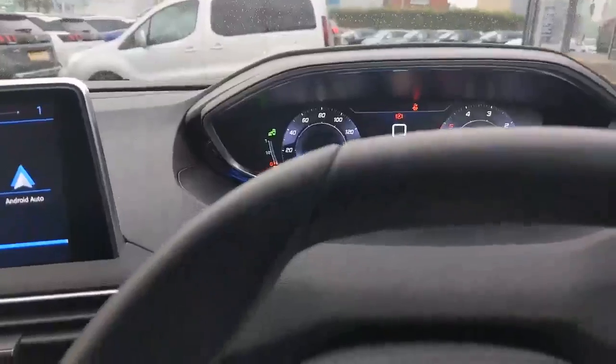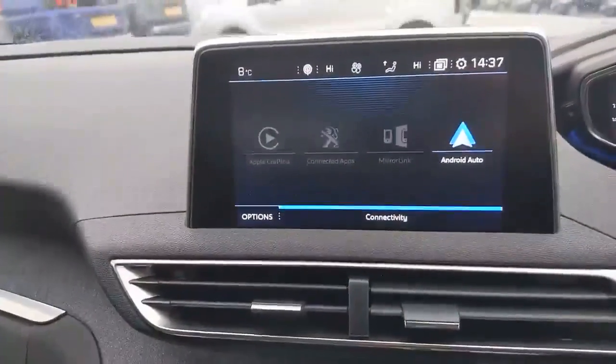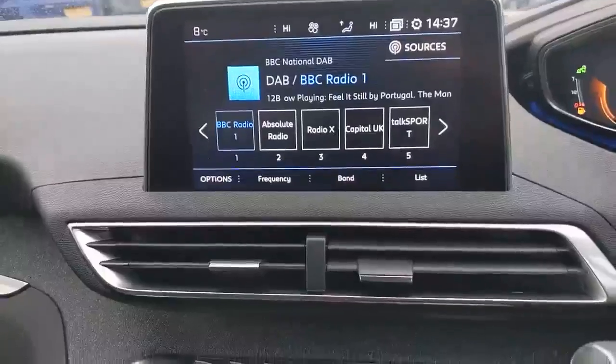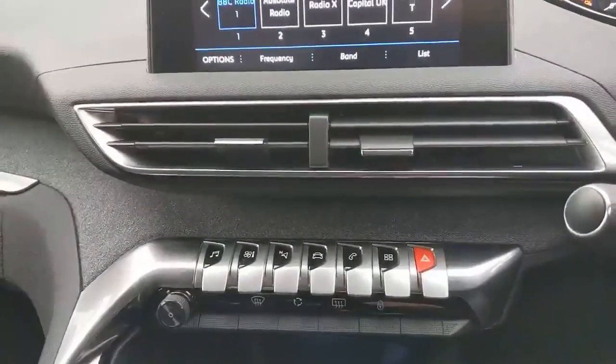So we've got automatic lights, automatic wipers, you've got a built-in satellite navigation system, all your media including DAB radio, and you've got all your Bluetooth connectivity for your mobile phone, with Apple CarPlay and Android Auto.